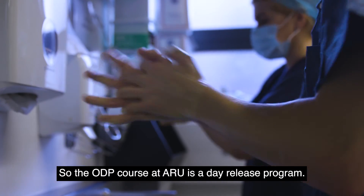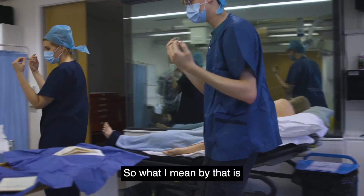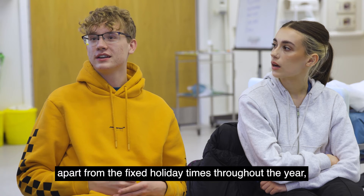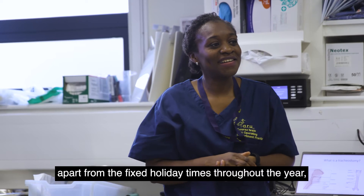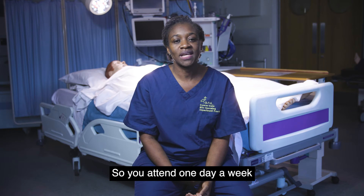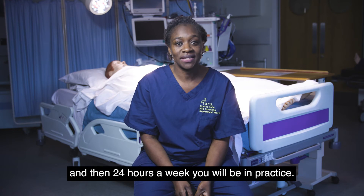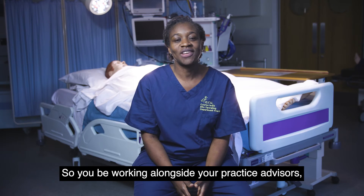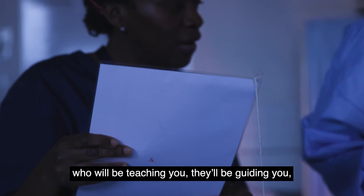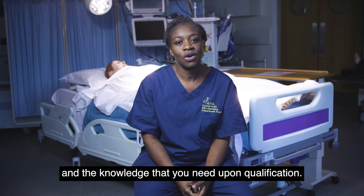The ODP course at ARU is a day release program. You will attend lectures every week on campus, apart from the fixed holiday times throughout the year — so Christmas, Easter, and the summer holidays. You attend one day a week throughout the year, and then 24 hours a week you will be in practice, working alongside your practice supervisors and practice assessors who will be teaching and guiding you, enabling you to gain the skills and knowledge that you need upon qualification.